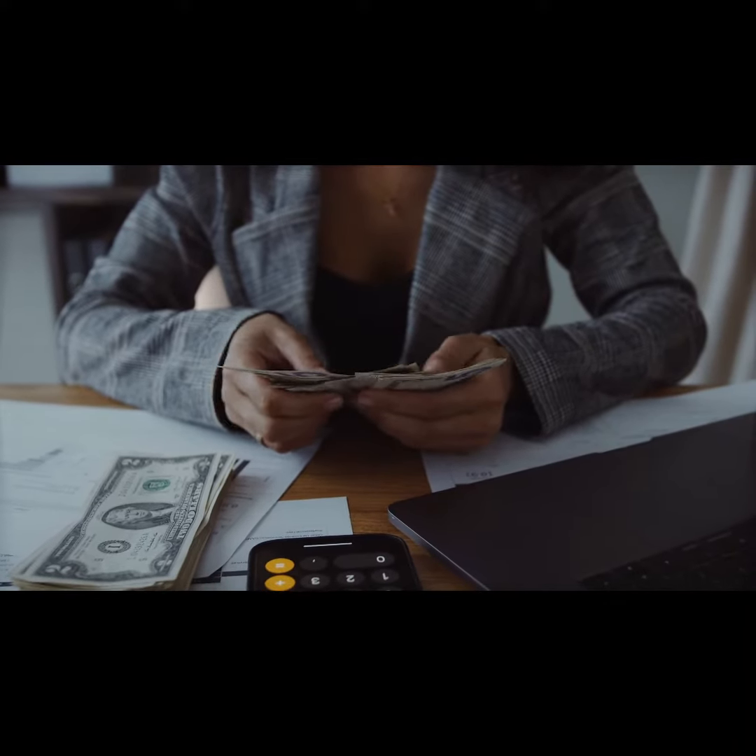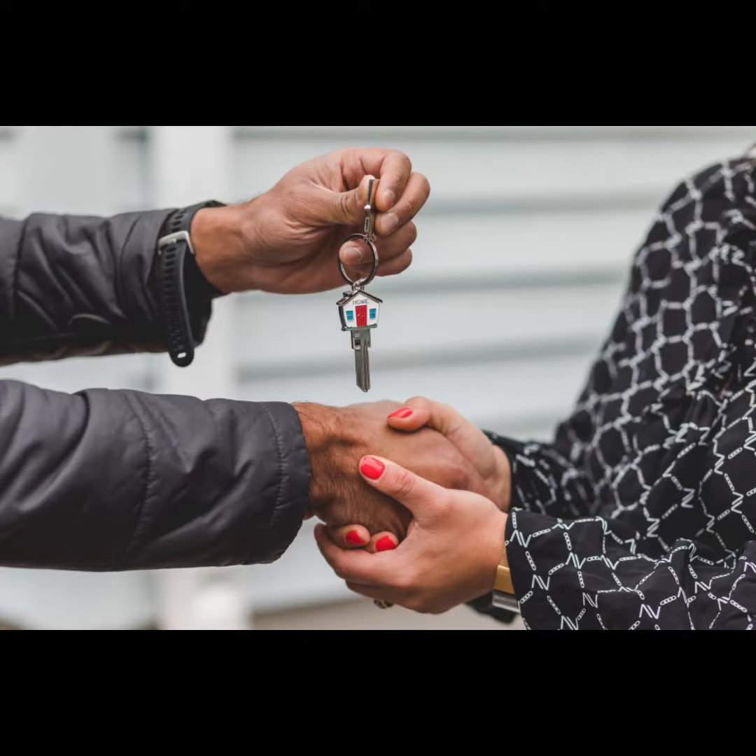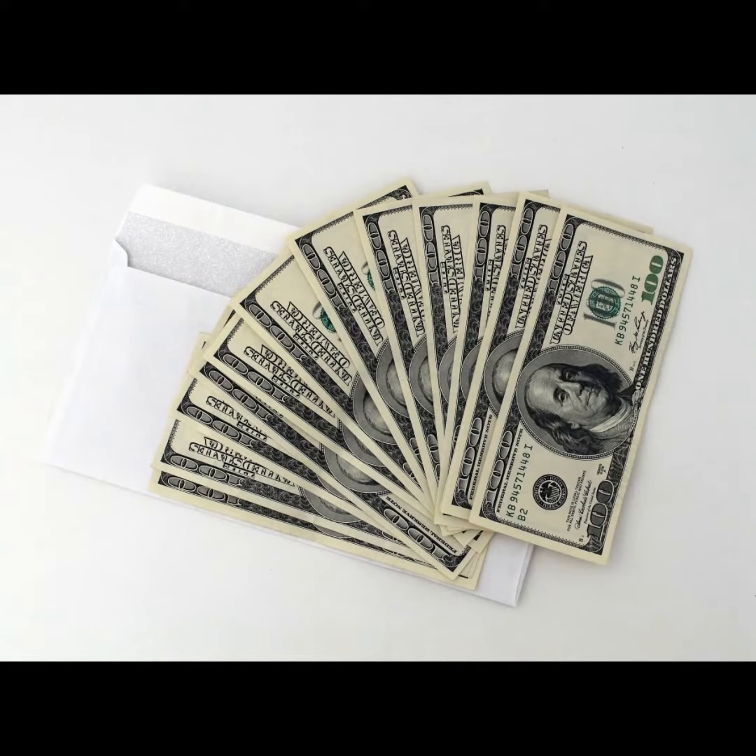What are cash-flowing assets? Cash-flowing assets are assets that generate a regular income. The most common type of cash-flowing asset is rental property, but there are other types of assets that can generate a regular income, such as bonds, stock dividends, and interest from savings accounts.